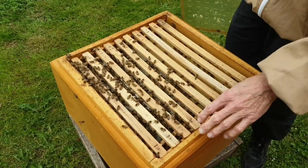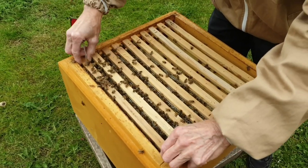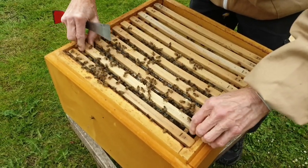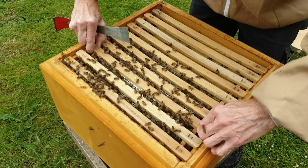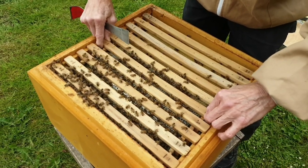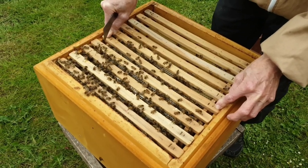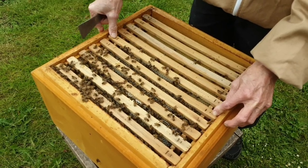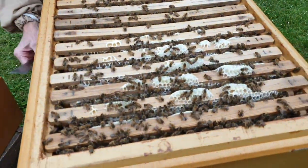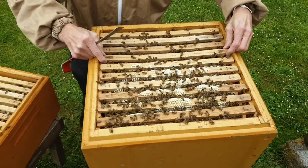Sådan en familie som den her – jeg prøver lige at gennemgå dem og se, hvor meget de vejer. Der er i hvert fald halvanden kilo her, 3 kilo, 4 måske, 5, 6, 7, 8, 9. Ja, der er vel 8-9 kilo i den her. Rent faktisk tror jeg, at jeg ville turde sige, at de har fået nok, selvom det skulle blive dårligt i juni måned. Så det vil sige, at vi godt kunne høste den her kasse.